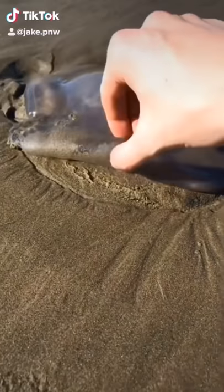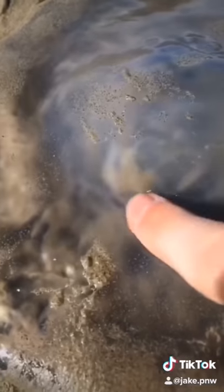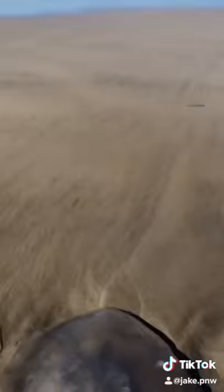People always ask me what it feels like to touch a jellyfish. Jellyfish feel like a soft rubber material and they're always slimy. I wouldn't recommend touching them, but if you do, don't ever touch the bottom and only tap lightly on the top.